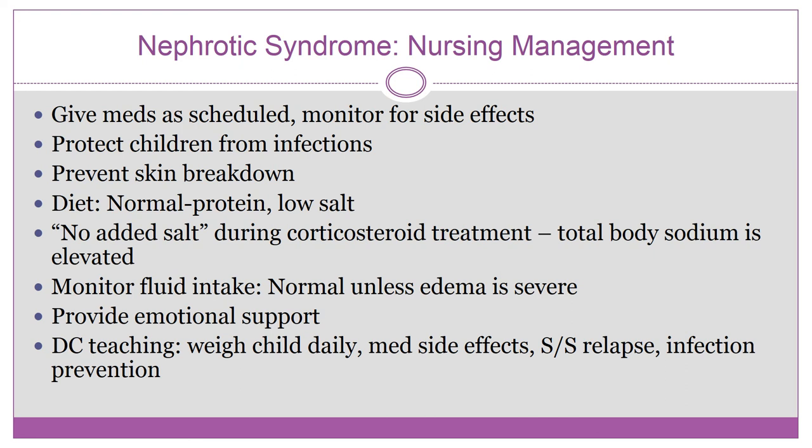These children are at risk for infection because steroids suppress the immune system, and hospitals are germ factories — a dangerous combination. Once discharged, teach parents to avoid crowded places like the mall or Walmart, avoid exposure to people who are ill or recently vaccinated with live vaccines, and keep up with the child's vaccination schedule. In the hospital, maintain good hand hygiene.